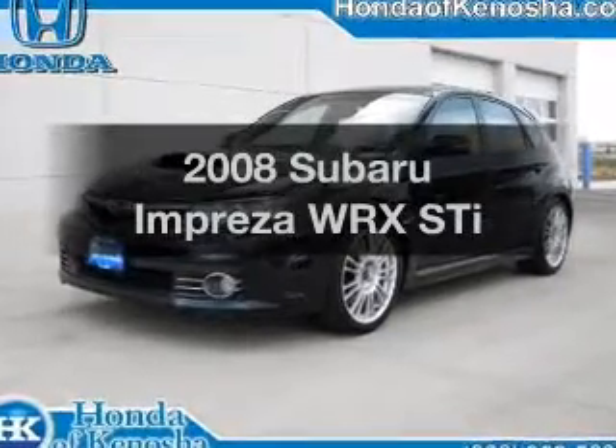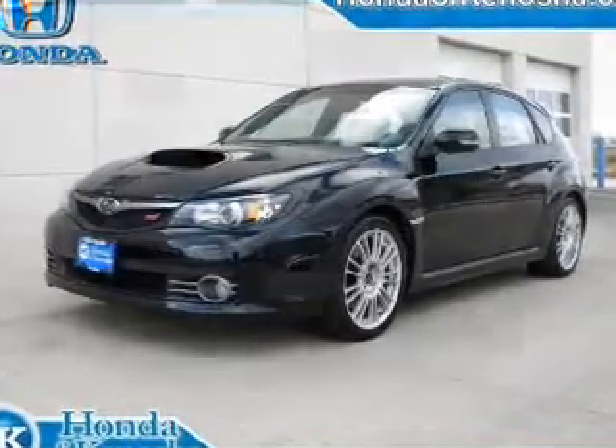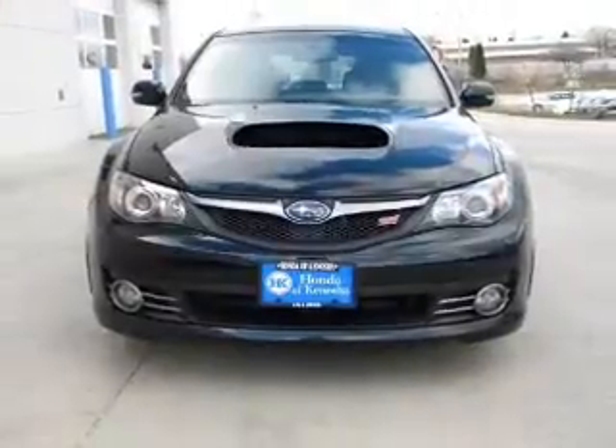Introducing the 2008 Subaru Impreza. Travel the roads in style and comfort in this great vehicle.